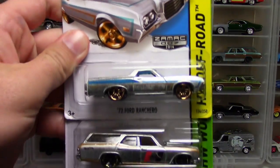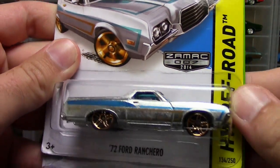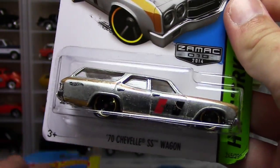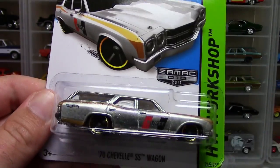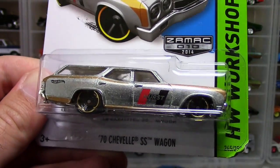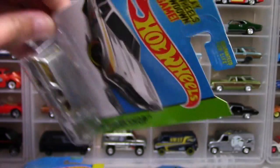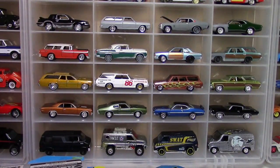More Zamax — awesome! Here's the '72 Ford Ranchero, never picked that one up — awesome. And here's another Hurst Wagon, which is cool because I cracked mine and I sent one off to a buddy, so I'm glad to have that back. Very nice. And a whole set of Zamax — that is super cool, very nice.